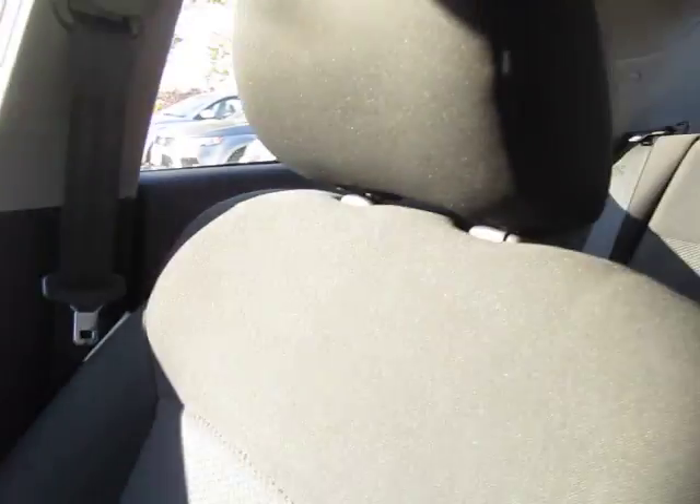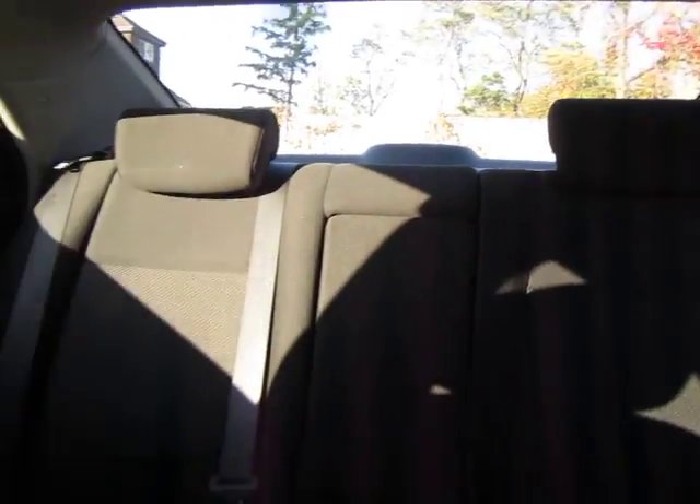This is a beautiful vehicle in immaculate condition — pristine, really. So give us a call today at Kia of Hamilton. See if we can set you up with a test drive on this bad boy.